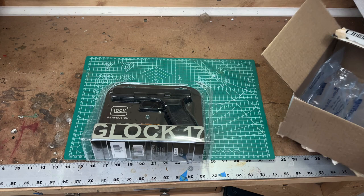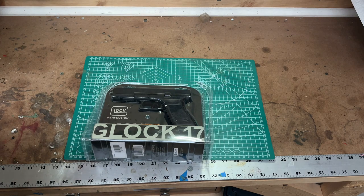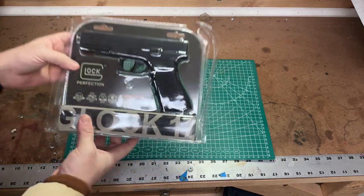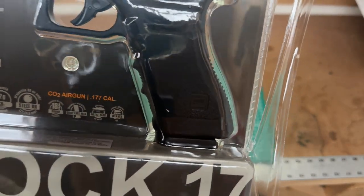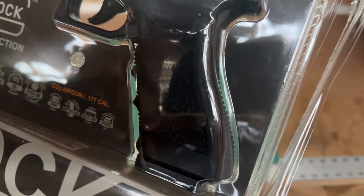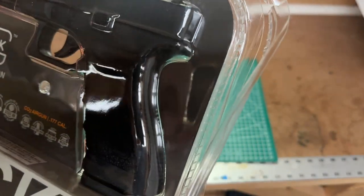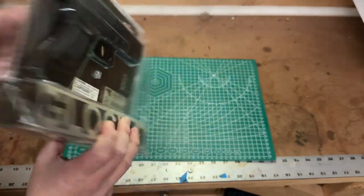Good morning! Quick video today — cold Sunday morning here in the Midwest, right off Lake Michigan. We're doing a Glock 17 unboxing. This is a CO2-powered BB gun, not a pellet gun — only takes steel BBs, 365 feet per second. It does have blowback action and dropout magazines. It is very heavy with a metal slide and polymer grip.